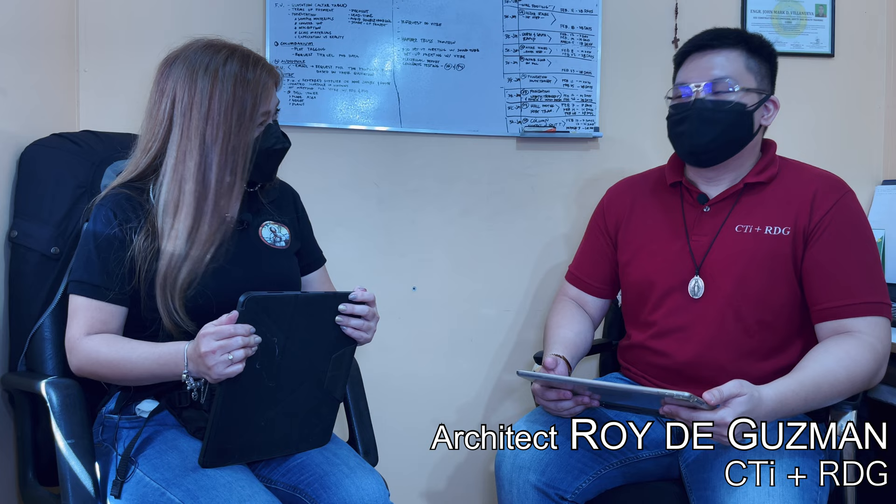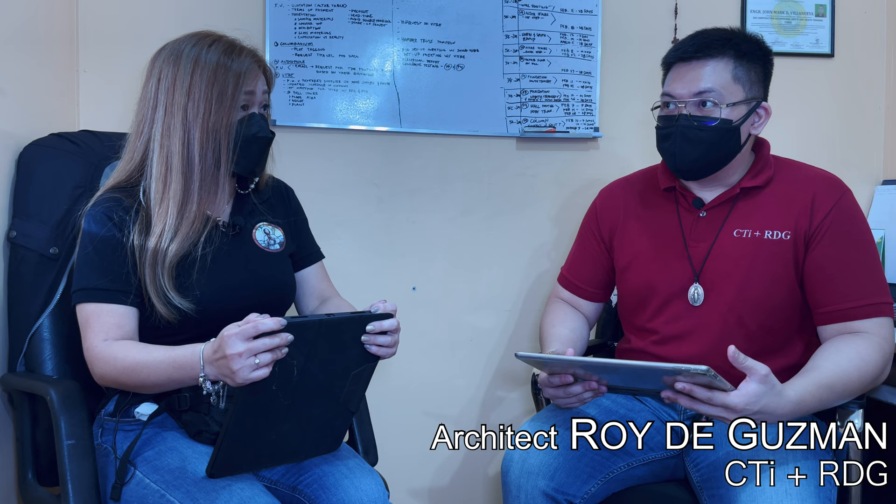Isang mapagpalang araw po sa inyong lahat. At tunay naman pong pinagpala tayo dahil ngayon ay makakapanayam natin ang isa sa pinakamagaling at sikat na arkitekto sa larangan ng pagpapagawa ng simbahan — walang iba kundi si Architect Roy D. Guzman. Magandang umaga po, Architect Roy D. Guzman. Welcome to San Lorenzo po. Nais po namang itanong, at excited na rin po kasi ang mga parishioners — ano po ba ang kakaiba sa ating pinagagawang simbahan? What can we expect po?